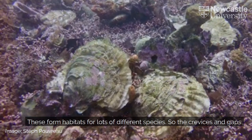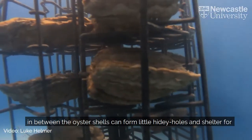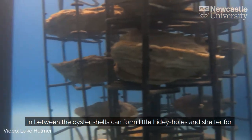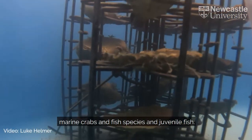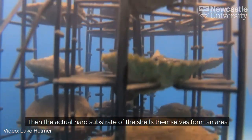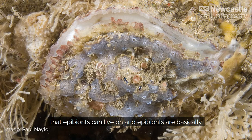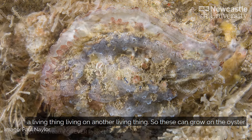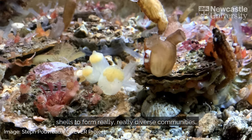These reefs form habitats for lots of different species. The crevices and gaps in between the oyster shells can form little hidey holes and shelter for marine crabs, fish species, and juvenile fish. The actual hard substrate of the shells themselves forms an area that epibionts can live on. Epibionts are basically a living thing living on another living thing, and these can grow on the oyster shells to form really diverse communities.